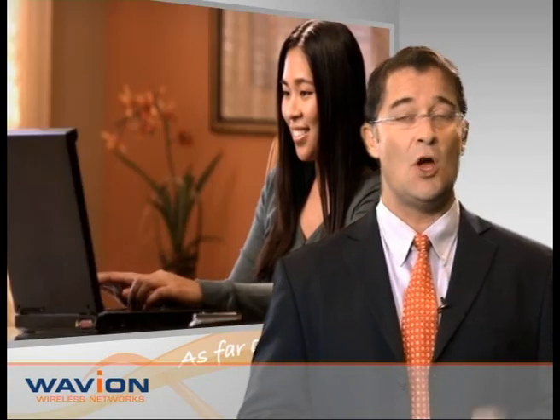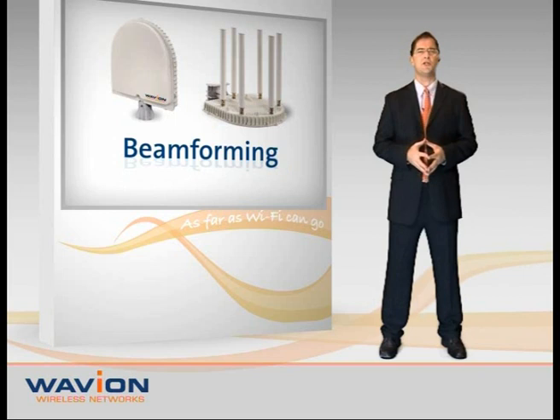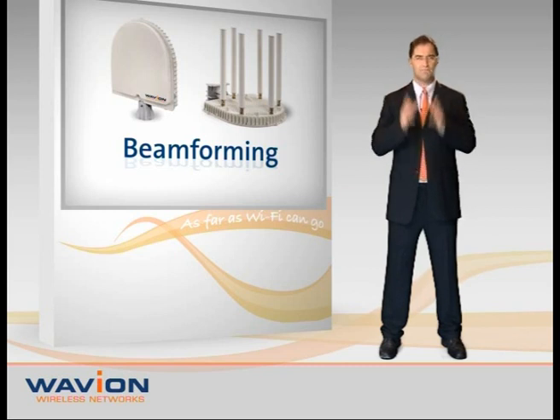Is there an alternative that can yield high-quality wireless coverage while saving on cost? There most certainly is. It's a unique and powerful technology called beamforming, developed by Waveion for the Wi-Fi market, and it's the perfect answer to this challenge.